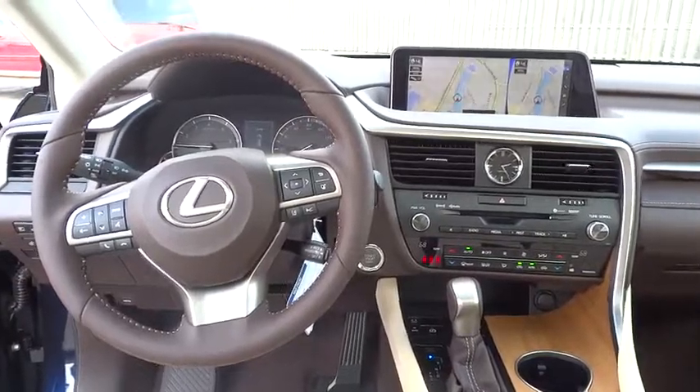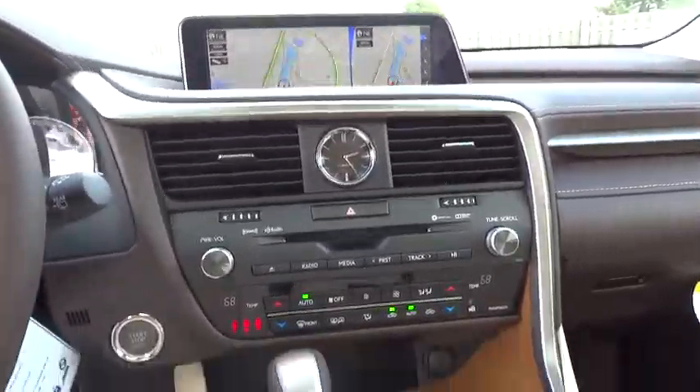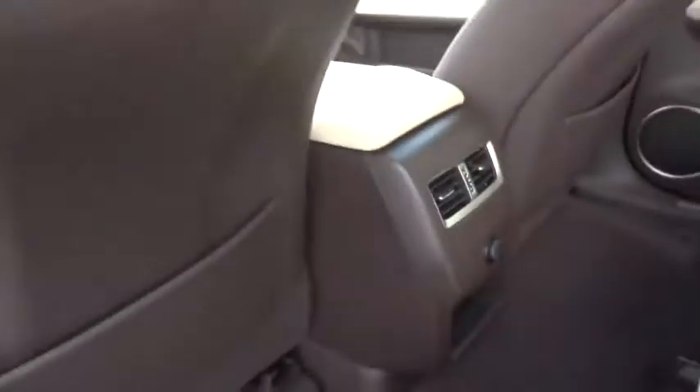Auto-dimming rear-view mirror, cruise control, hard disk drive media storage, keyless start, aluminum wheels, floor mats.